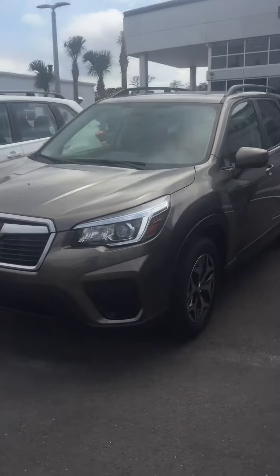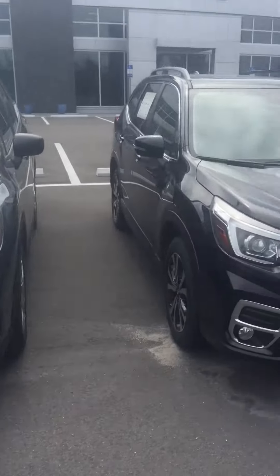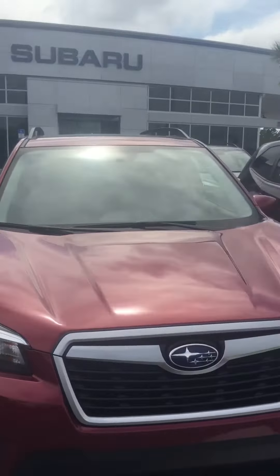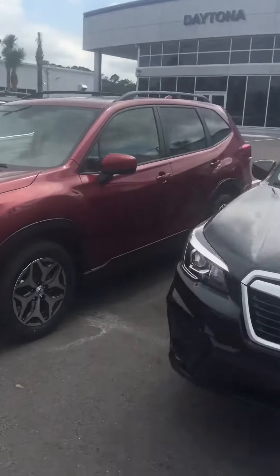I'm gonna walk over to the Tourings we do have so you can see. That is the red — like I said, it's not cherry, it's a little bit different.